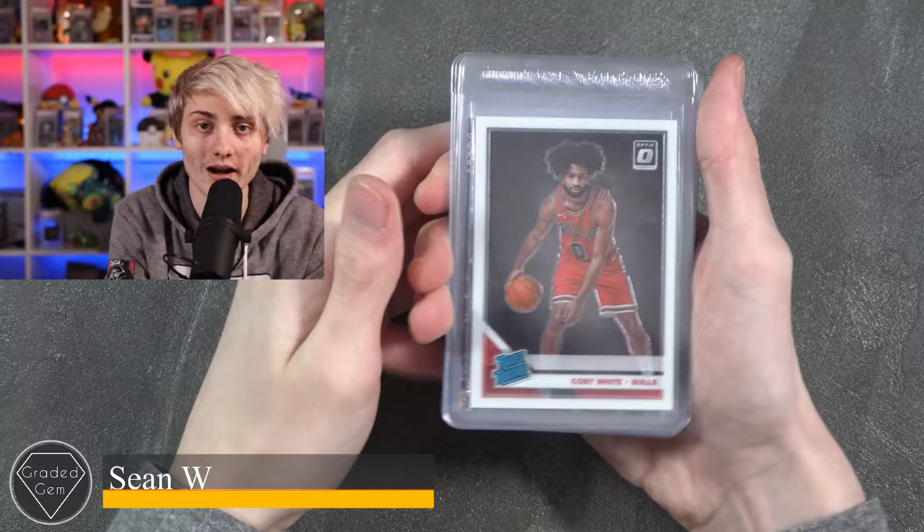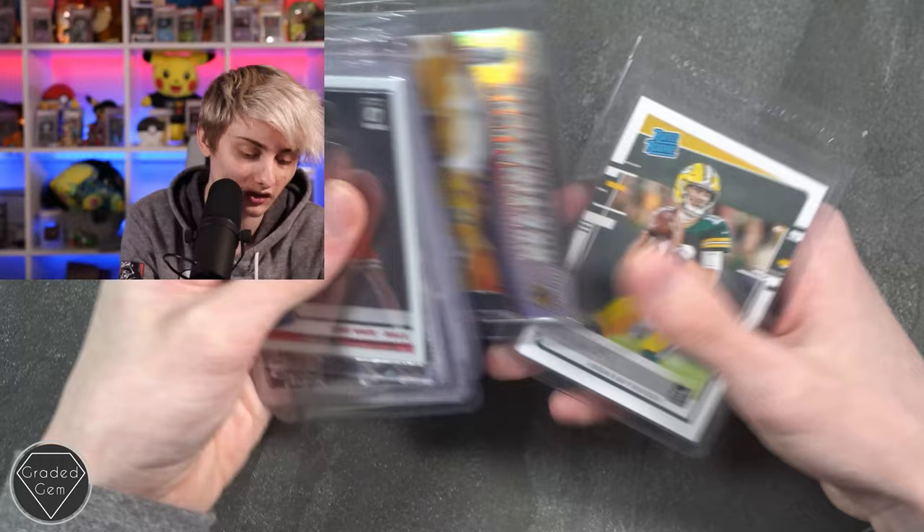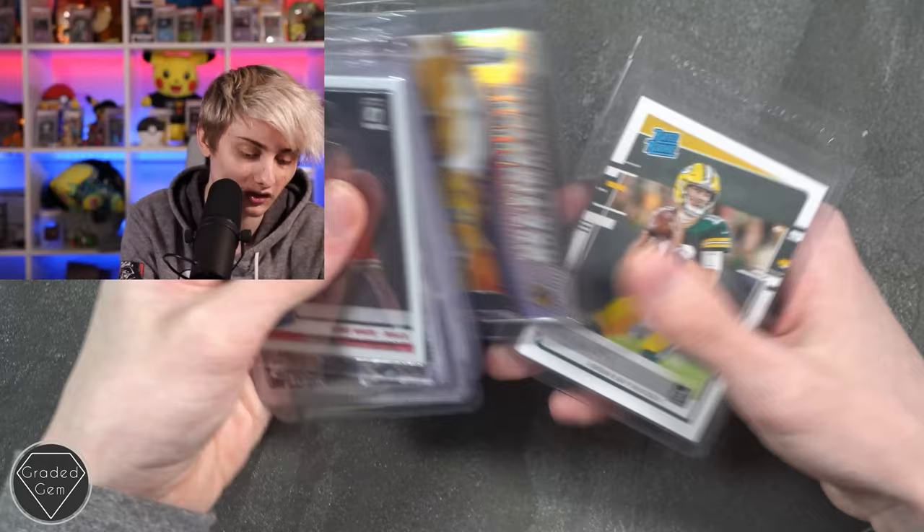Next up we have Sean W, starting with a Kobe White, then Ja Morant a few times, Zion Williamson, a Flux Zion Williamson, a different Zion Williamson, a Kobe Bryant nice and shiny, and to finish Jordan Love. Best of luck with your submission.